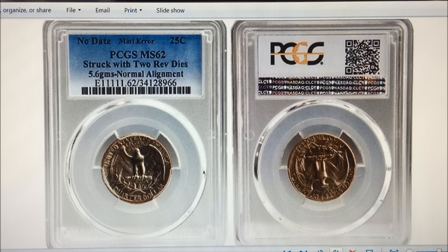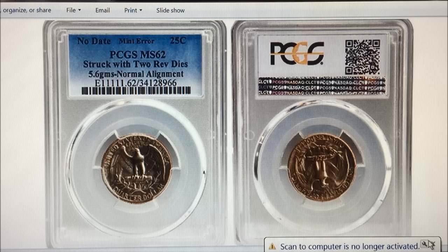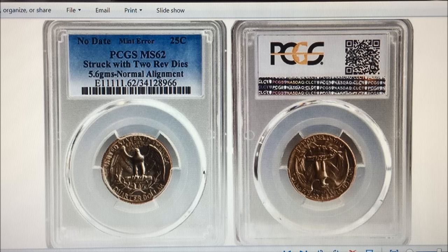No one knows exactly what year it's from, because as you can see there is no face, so there is no year. We get that question a lot, particularly when we did this video. One was found just recently, so they're still out there — that's why we keep emphasizing check your change.